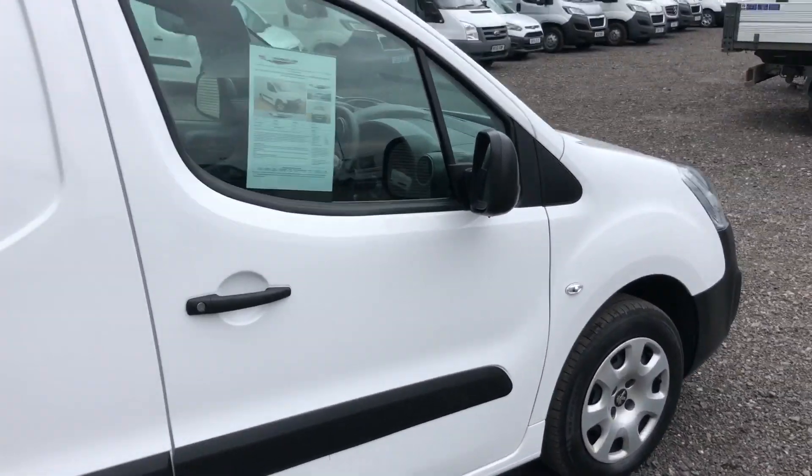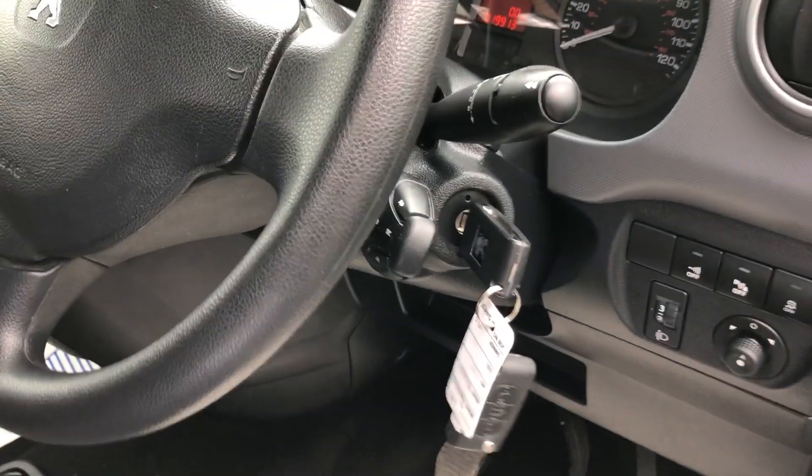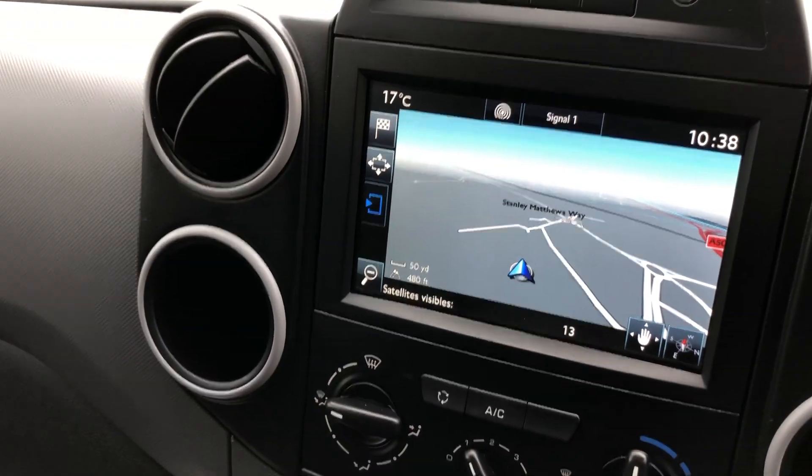I'll show you inside. Electric windows, multi-function store there as well. It's 19,913 miles. It's also got air conditioning and sat-nav.